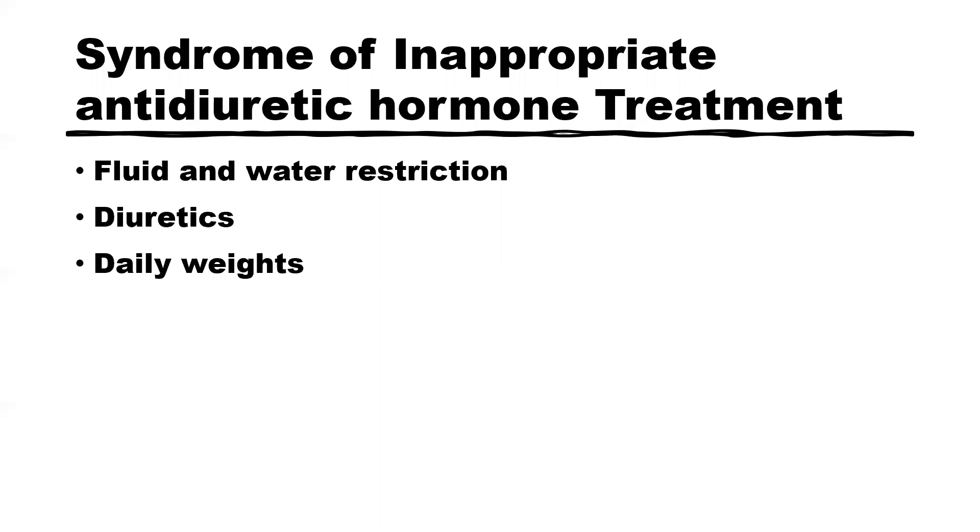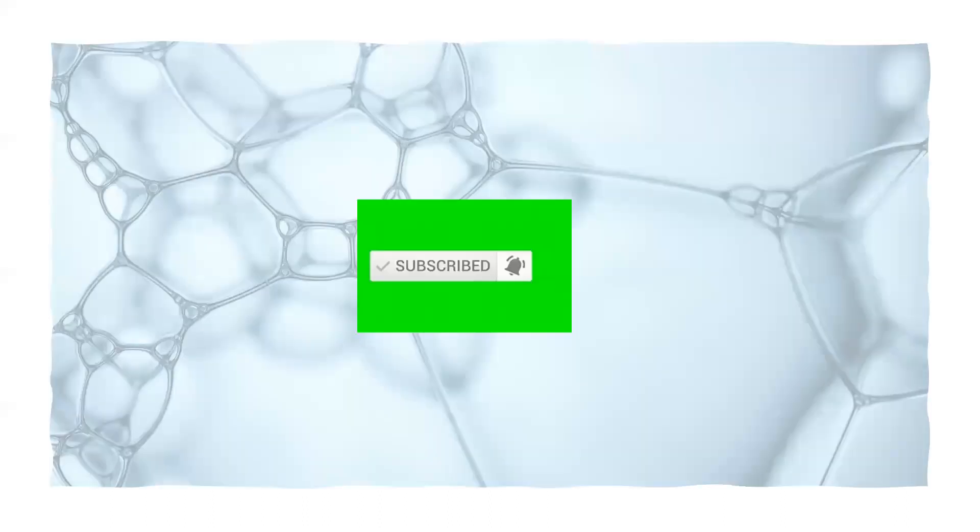That is all the notes I have for diabetes insipidus and syndrome of inappropriate antidiuretic hormone. I really hope you enjoyed studying with me today. Like the video, subscribe to the channel, and hit the notification bell so you never miss another video from me.